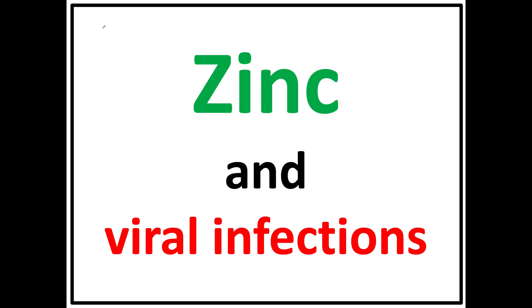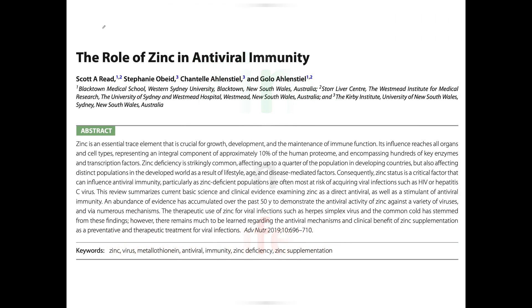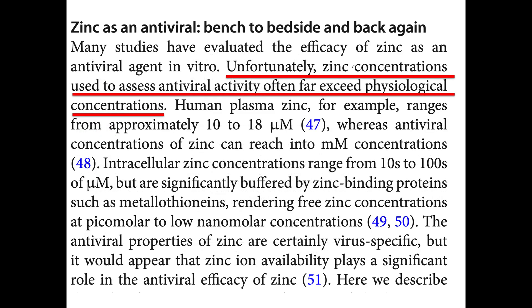In this video, I'm going to explain the relationship between zinc and viral infections, and it's a little bit different than what most people think. In this paper, they talk about the role of zinc in antiviral immunity. Notice this important quotation: unfortunately, zinc concentrations used to assess antiviral activity often far exceed physiological concentrations.